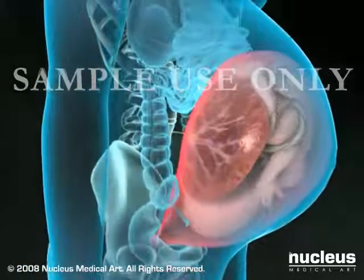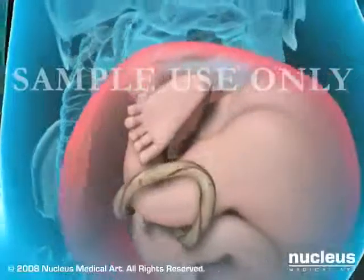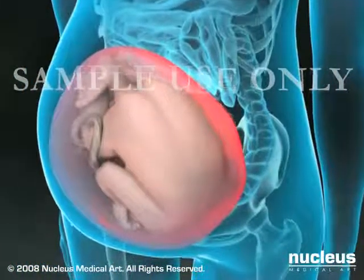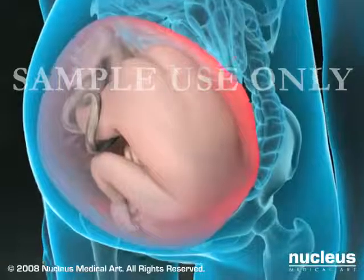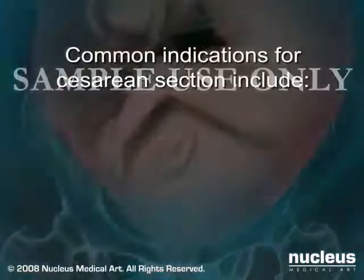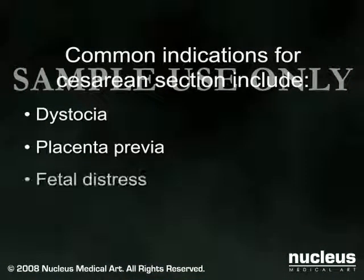Some cesarean sections are planned. More often, however, the need for the procedure becomes apparent after the onset of labor when abnormal conditions make a vaginal delivery unsafe for the mother or her baby. Common indications for cesarean section include dystocia, placenta previa, and fetal distress.